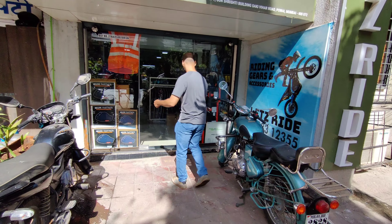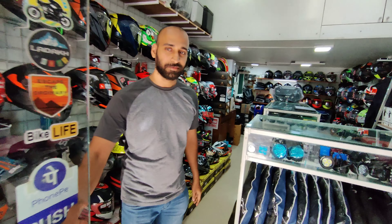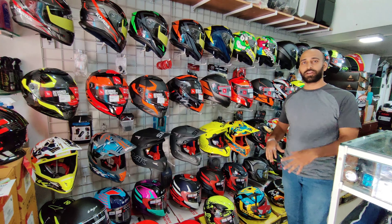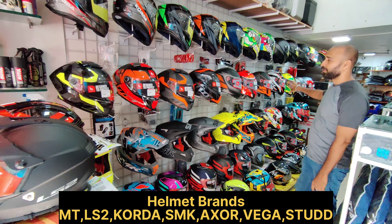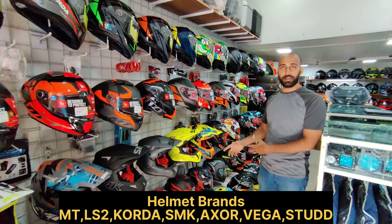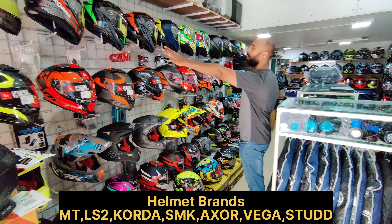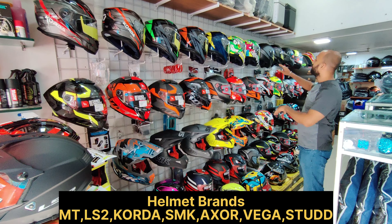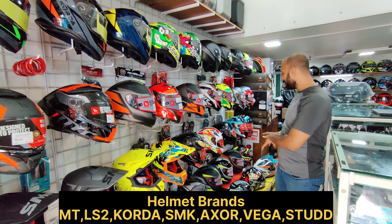This is our whole helmet section in which we have a lot of different brands. MT has many different models like Thunder 4SV, Thunder 3 Pro, Hummer, and Blade 2 — these are all MT helmet series available here. You can also see the whole Corda helmets range — full face, dual visors, and modular helmets in Corda.